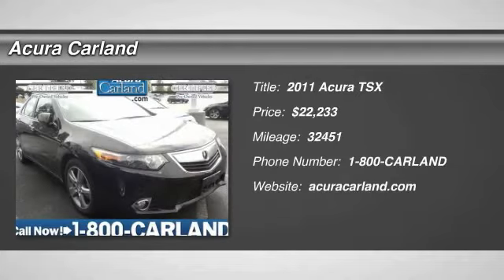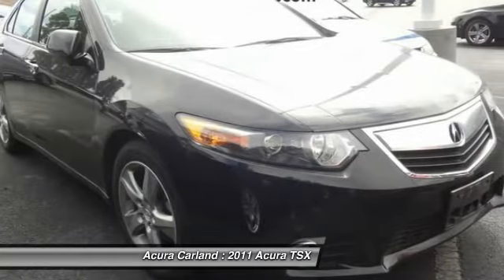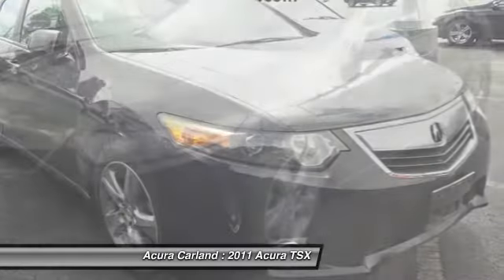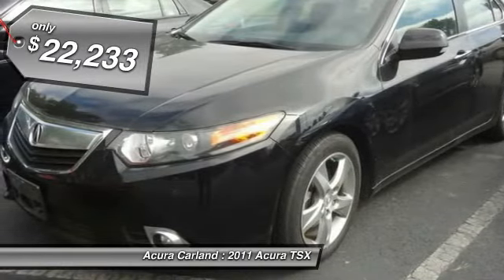The 2011 TSX. The Acura TSX uses quality materials and is built with excellence. It comes equipped with a spacious interior and an impressive list of standard features, and is priced below $25,000.